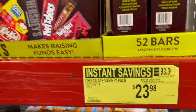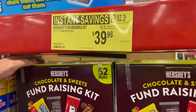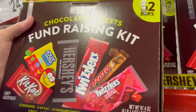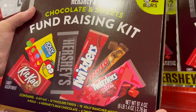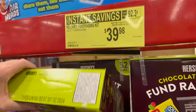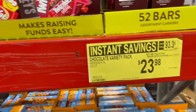They also have a Hershey fundraising kit for $39.98 — 52 candy bars: 12 Kit Kat, 10 Twizzler Twists, 10 Jolly Rancher Misfits, 8 Rolo, 6 Hershey's milk chocolate, and 6 Twizzlers nibs. This is a fundraising box, so you put it out and hopefully people pay a buck each so you can make some money on it.